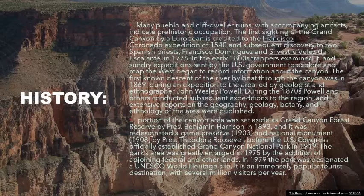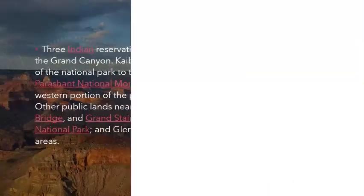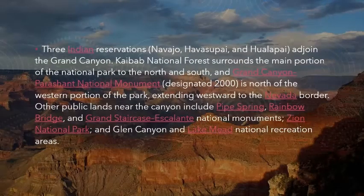It is an immensely popular tourist destination, with several million visitors per year. Three Indian reservations — Navajo, Havasupai, and Hualapai — adjoin the Grand Canyon. Kaibab National Forest surrounds the main portion of the National Park to the north and south, and Grand Canyon-Parashant National Monument, designated 2000, is north of the western portion of the park, extending westward to the Nevada border.